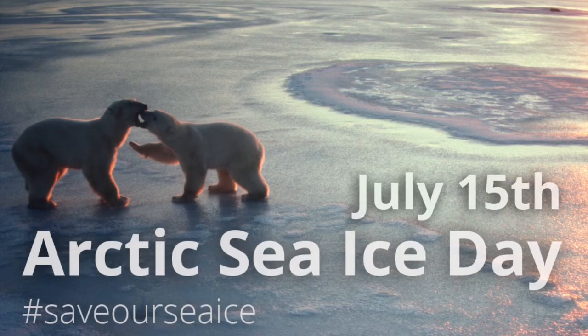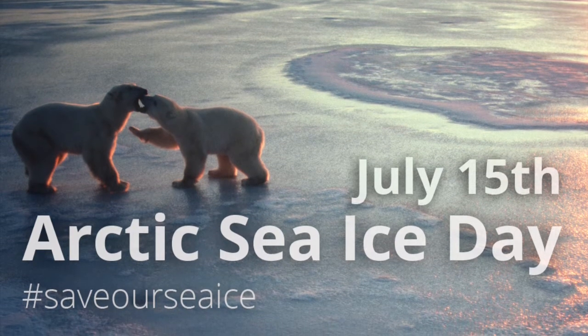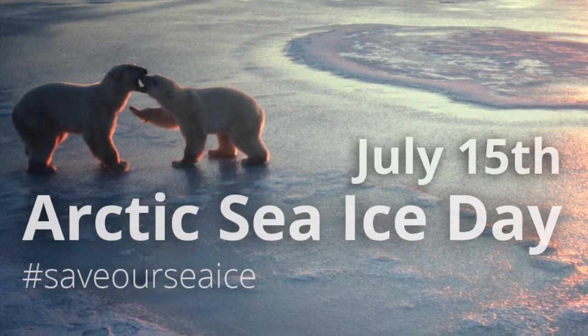Hi everyone, my name is Melissa and my name is Luana and we're PhD students that study Arctic wildlife. In honor of Arctic Sea Ice Day, we wanted to talk to you a little bit about how some marine mammals use the sea ice.